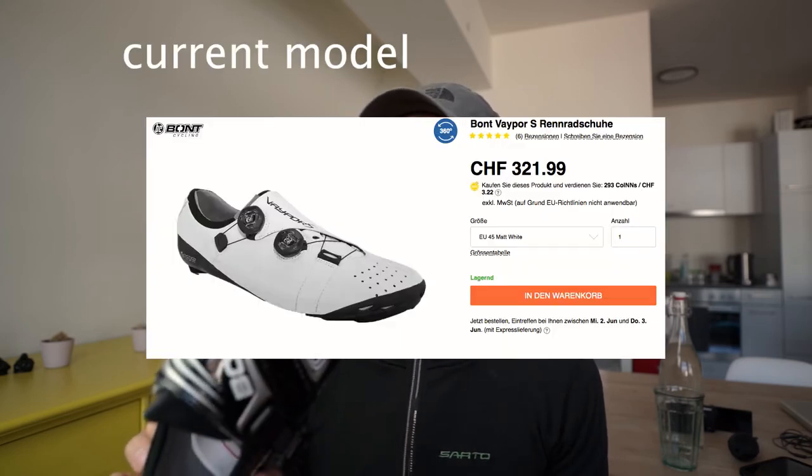The retail price on these is about four to five hundred bucks easily. I got them for eighty bucks. The previous owner had put them on just once to try them out and thought they didn't fit. You can't resell shoes for the same price — there's a massive value drop, like with TVs: the minute you buy a TV the price drops by fifty percent. Nobody wants to buy a used TV or used shoes for the same price.